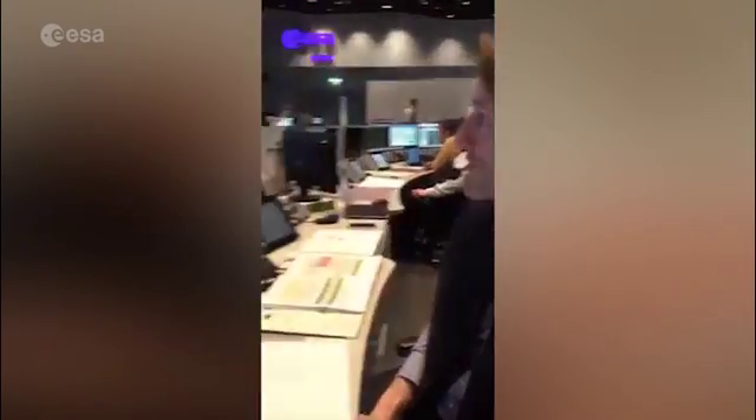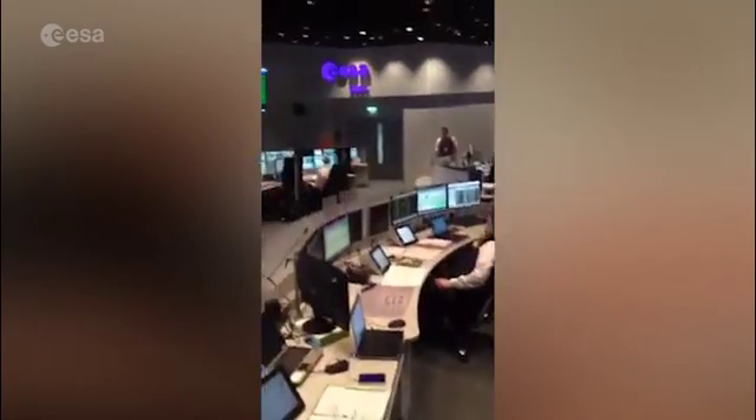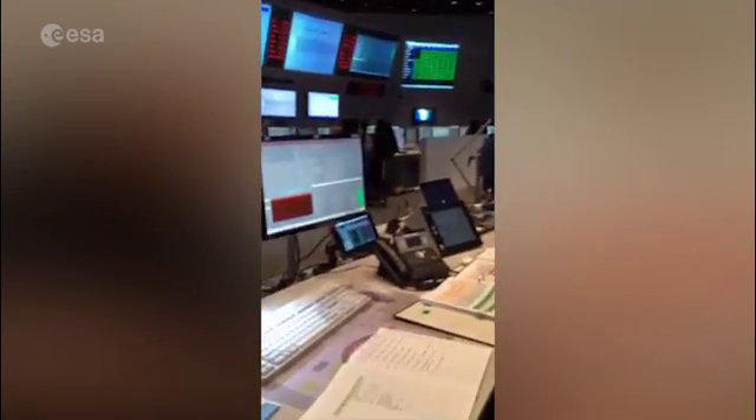I'm the software coordinator, so I'm responsible for the mission control system - the system used to monitor and control the spacecraft. From this position I have a bit of an all-seeing eye over the whole room, checking that everybody has everything in order. I'm also connected via loops to a room full of very capable people who help me investigate if there are any problems. We have procedures in place on what to do if something happens, which we practiced in the simulations campaign.